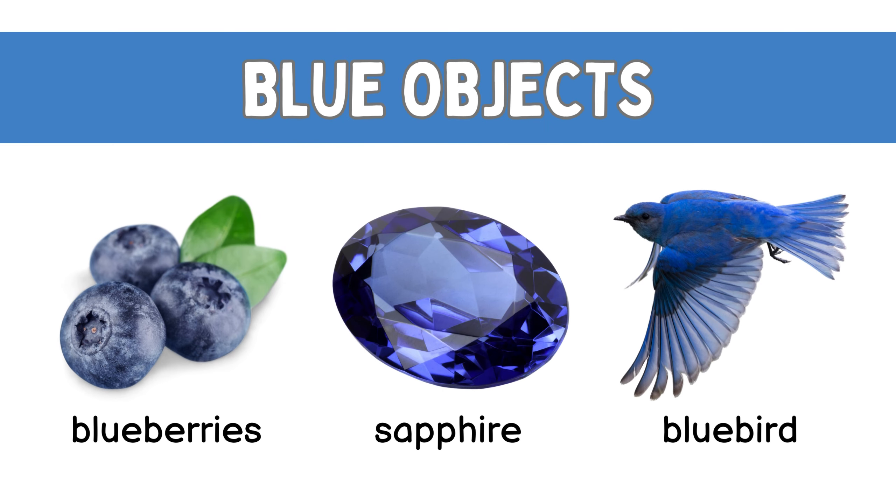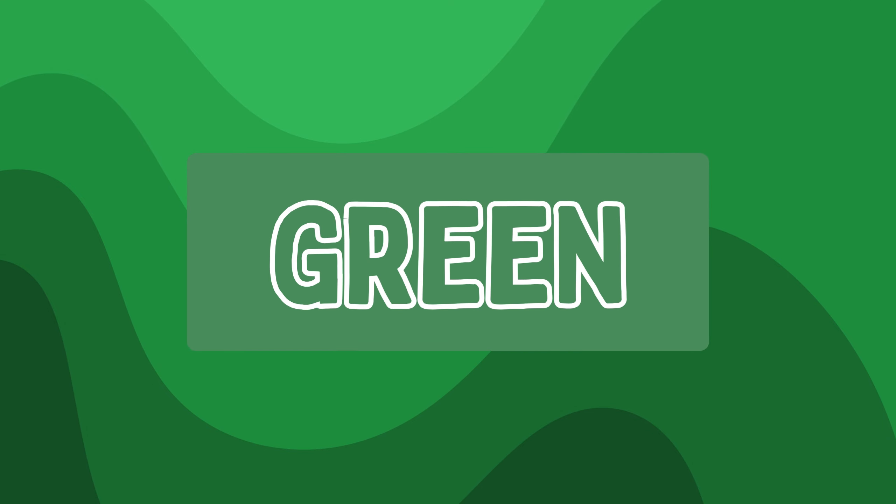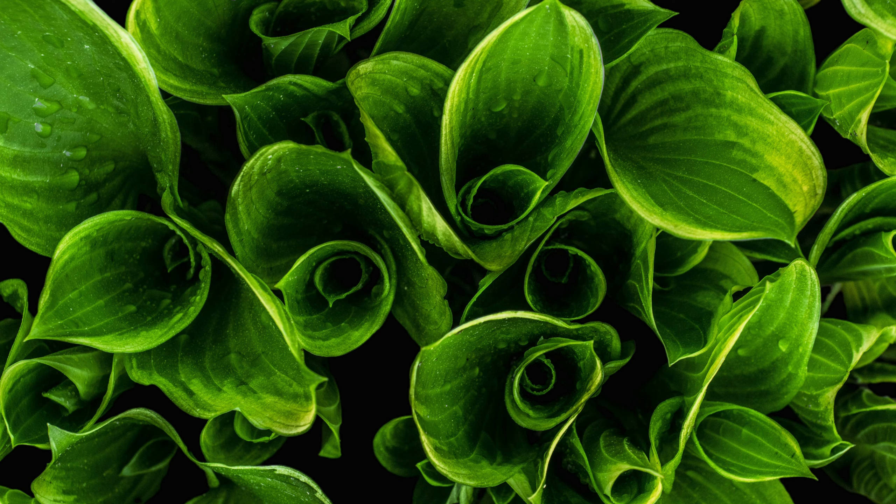Blue! Blue berries, blue berries, blue sapphire, blue bird.